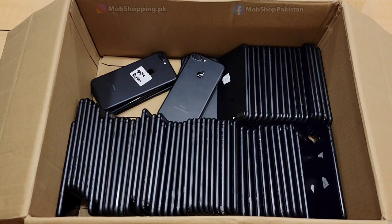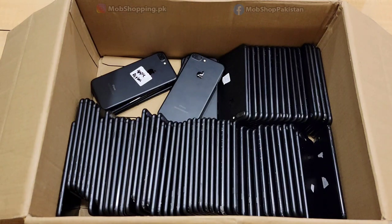How are you guys today? I am taking a video of this phone. This is our iPhone 7 Plus — 128GB in black color — which I will tell you is priced at 40,000 from 48,000.